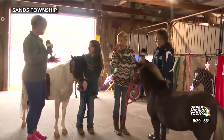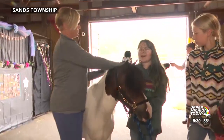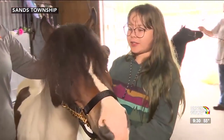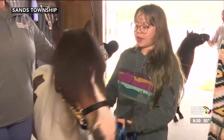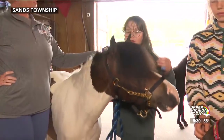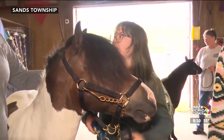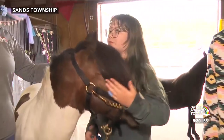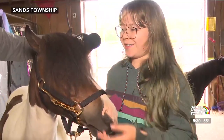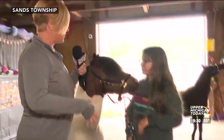Juniper, when you first got your horse, how did you approach training him and what's been involved? At the time when I first got him, I actually rode him. Then it was a lot of just working with him, making him listen more — making him more friendly. You can see we're still training. Well, probably a lot of repetition, right? Just doing the same things over and over and then rewarding him? Yes.